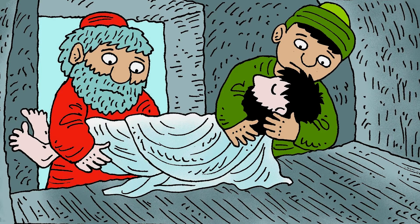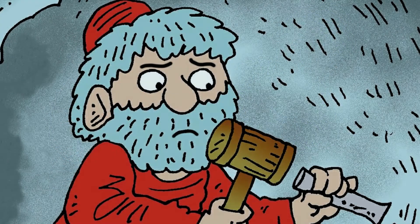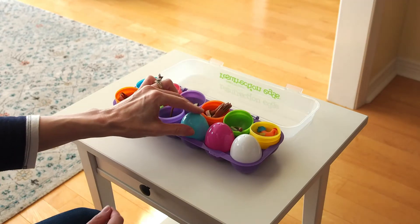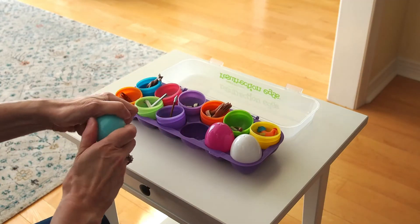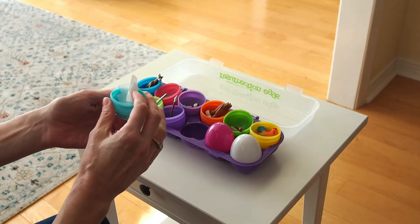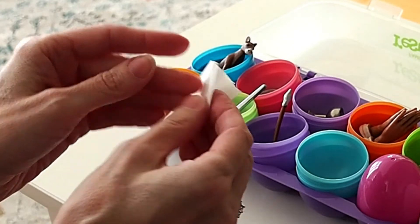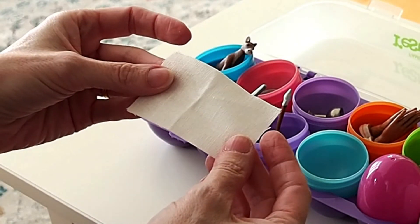Joseph wrapped the body of Jesus in cloth and buried him in a tomb cut out of rock, like a shallow cave. Joseph then went away sad, because Jesus was dead, and he wondered what would happen next. It's time to open the light blue egg. What do you think is inside? Here we go. It's a piece of cloth. It reminds us how brave and kind Joseph was when he asked to bury Jesus.